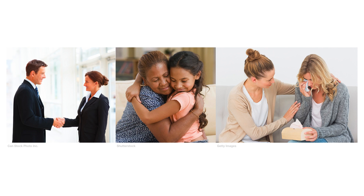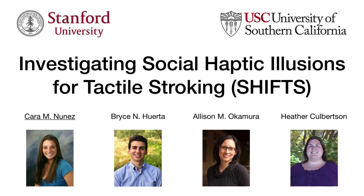With a stronger understanding of the parameters involved in imitating human touch, we can develop wearable haptic devices for mediated social touch or communication between a human and robot. This research, done in collaboration between Stanford University and the University of Southern California, focuses on investigating social haptic illusions for tactile stroking.